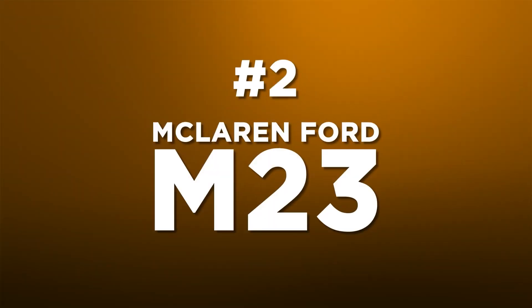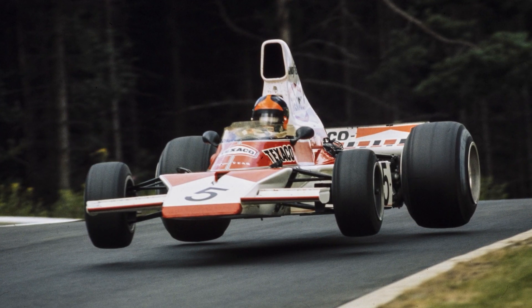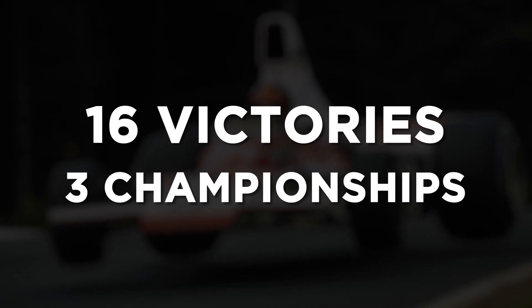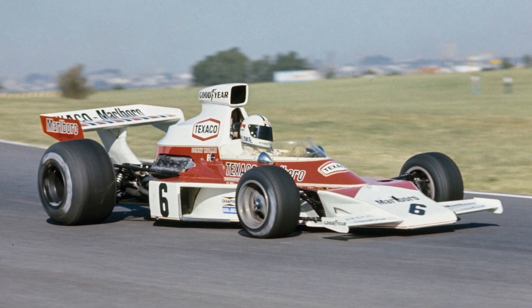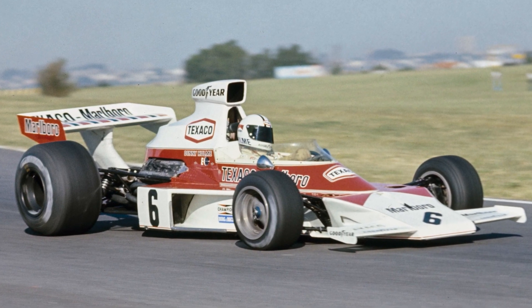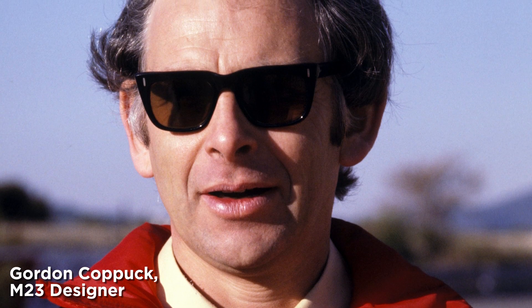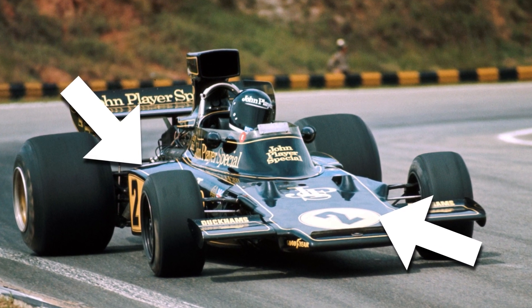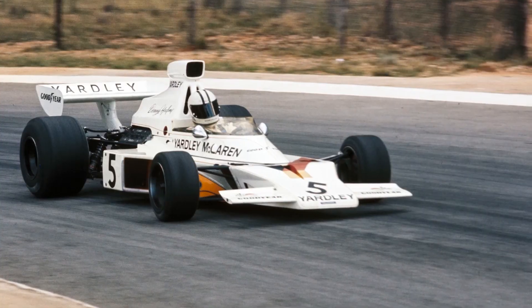Number 2: the McLaren Ford M23. This was the first McLaren to win an F1 crown, and it took 16 victories and three championships in its long career. If you include its non-championship wins, it's the second most successful F1 McLaren, and is certainly one of the most significant. Designer Gordon Coppuck applied Colin Chapman's thinking with the Lotus 72 — with a wedge shape and side radiators — and his experience from the McLaren M16 IndyCar to create the M23, which took a sensational pole on its debut at the hands of Denny Hulme.